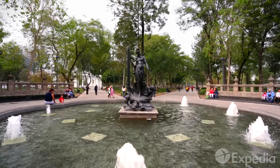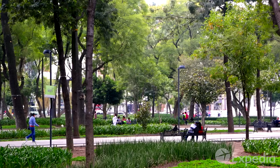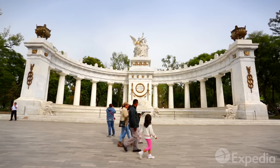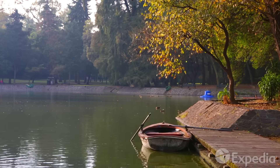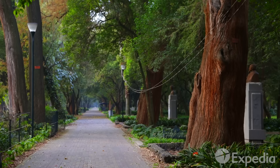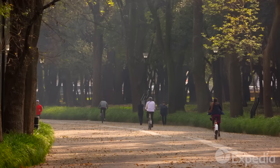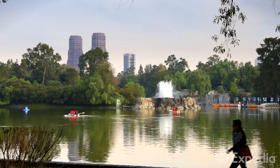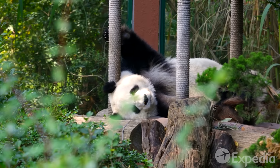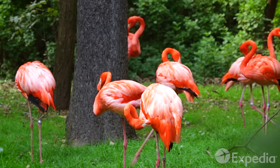When it's time for a change of color, head to the leafy avenues of Alameda Central. Discover even more shades of green at Chapultepec Park, one of the largest urban parks in the world. As well as serving as the city's lungs, the park is home to cultural institutions such as the Auditorio Nacional and the Museum of Anthropology, as well as the popular Chapultepec Zoo.